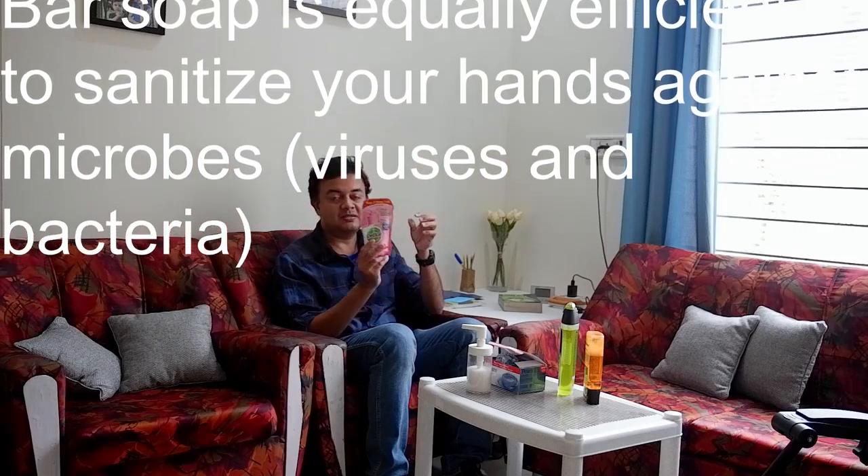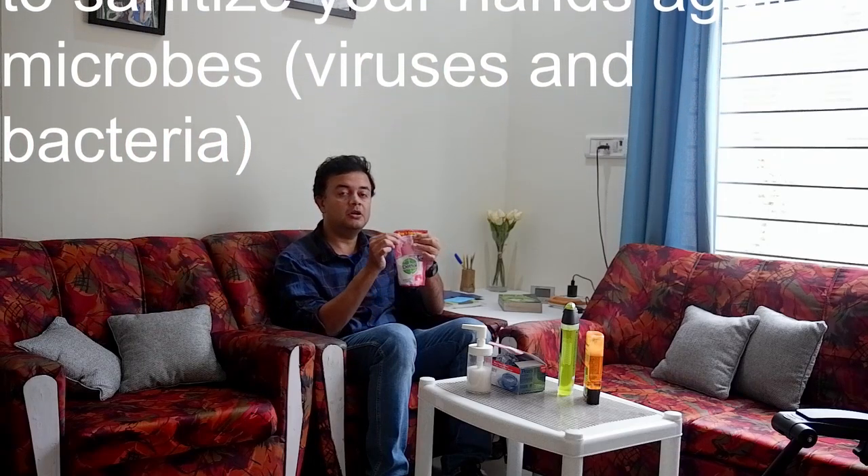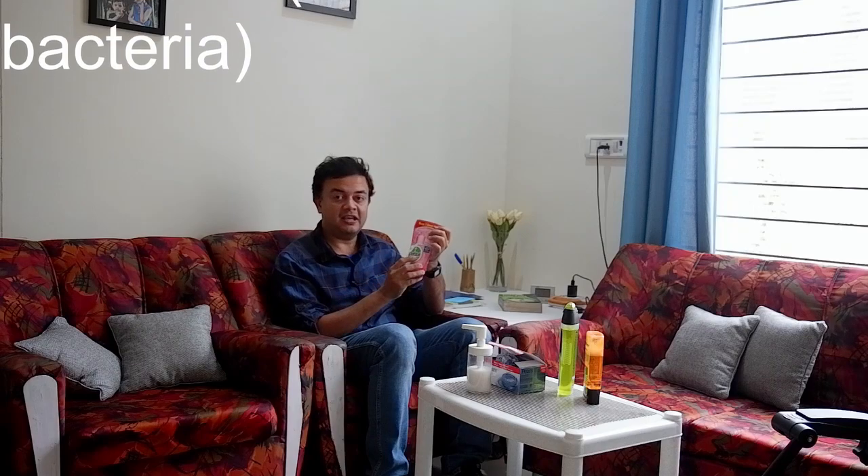We should really think about how much plastic is required to make this. If you're buying use-and-throw containers — for example, shower gel — see how much plastic is being used. Once you use it you just throw it out, so it's not a viable option at all.